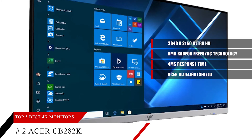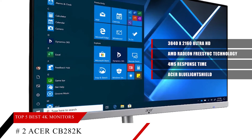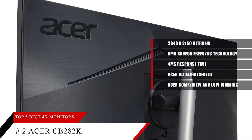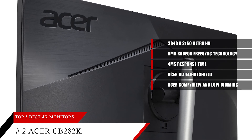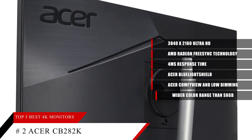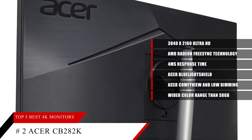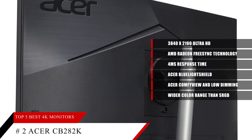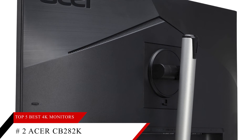Acer ComfyView and low dimming allow you to view your monitor longer with reduced glare and eye fatigue. In terms of color, DCI-P3 enables a wider color range than sRGB for more realistic color reproduction — a feature designed for professionals and photo enthusiasts who need accurate color matching between prints and monitor.